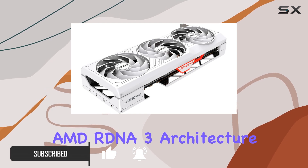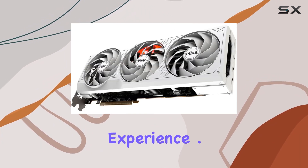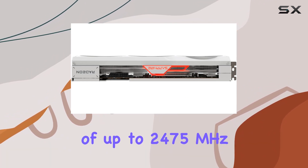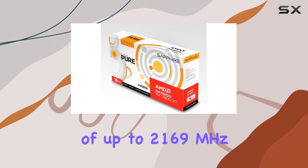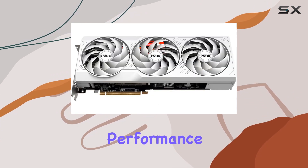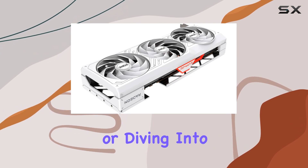This beast is ready to redefine your gaming experience. With a boost clock of up to 2475 megahertz and a game clock of up to 2169 megahertz, the RX 7800 XT doesn't just promise high performance — it delivers it. Whether you're tackling the latest triple-A titles or diving into VR adventures, this card handles it all with ease.